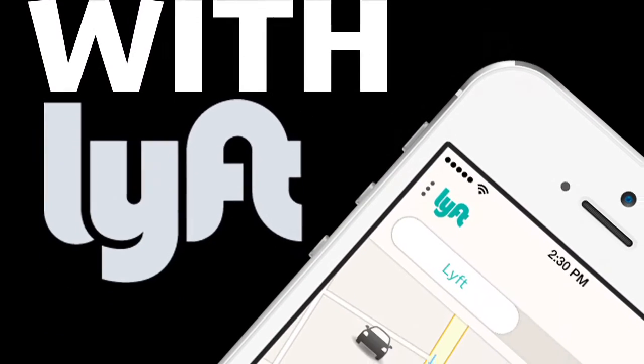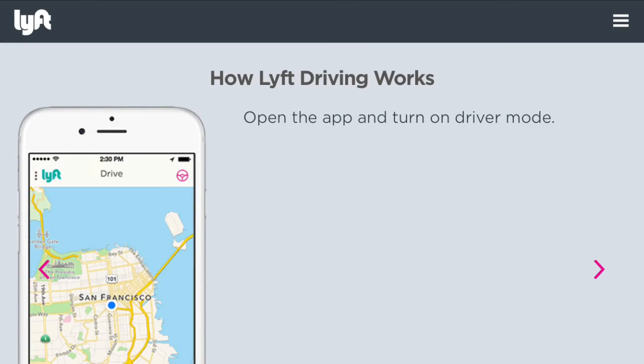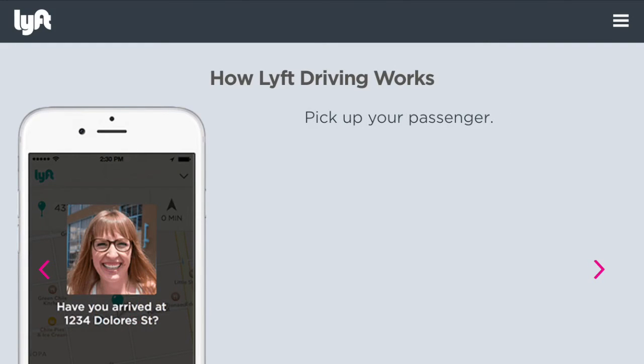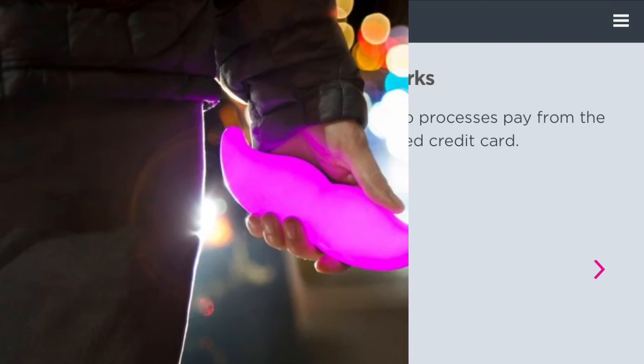So you might be thinking to yourself, that sounds awesome — now how do I drive with Lyft? Well, it's just as easy. First, open the app and turn on driver mode. Accept a drive request from a waiting passenger. Then pick up your passenger. And finally, once the ride ends, the app processes the pay from the customer's saved credit card.